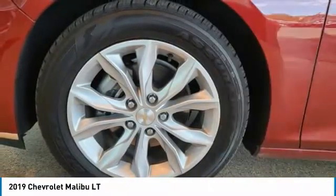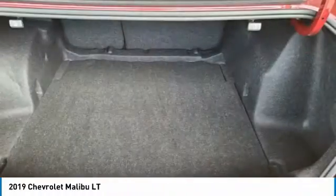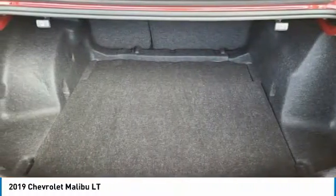Four-wheel disc brakes, speed control, rear window defroster, heated front seats, security system. Come see the car for yourself.